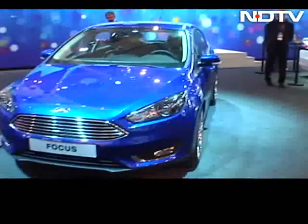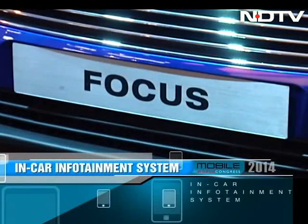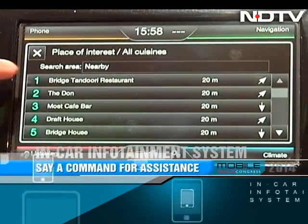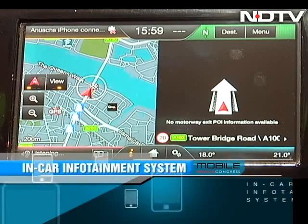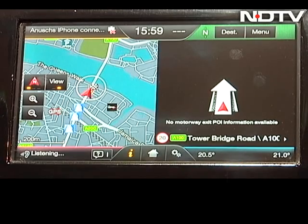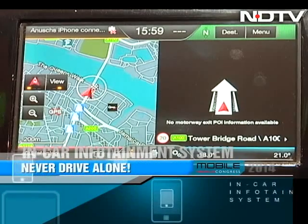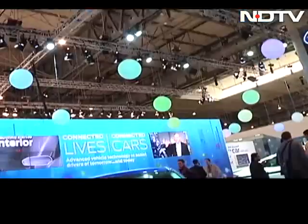Ford also showcased an uber-cool in-car system with an 8-inch screen. This may not seem very revolutionary, but what sets it apart is voice control. Just say a command and the system can not only understand you, but process it in such a way that it gets you immediate assistance. It can guide you to your favorite restaurant, play the song you really like, set the AC temperature to what you're comfortable with, and of course, make calls. With this system in your car, you are really never driving alone.